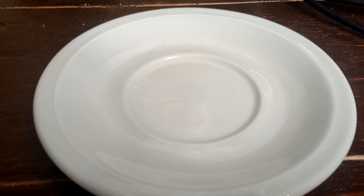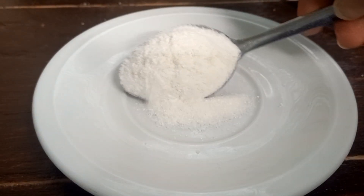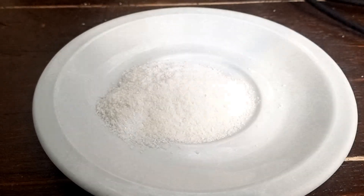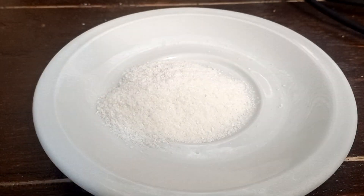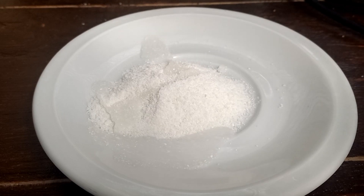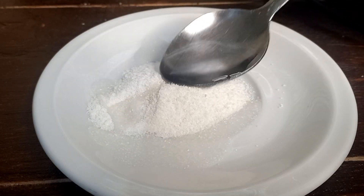So you just need to get a plate or a saucer like I have, then you need one tablespoon of flour. This is maize flour — in case you don't have it, just buy it. You need specifically maize flour and you cannot choose any other flour.